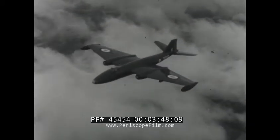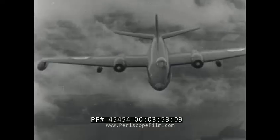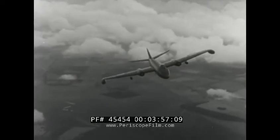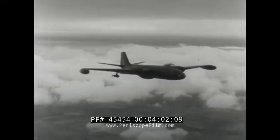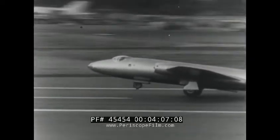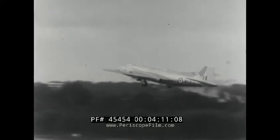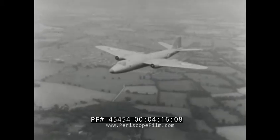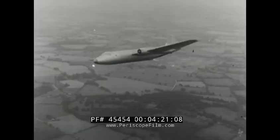English Electric Canberras can do a lot of jobs extremely well. Here's the B-8 with offset fighter-type canopy. Its various roles include night intrusion, high altitude bombing and target marking. A Canberra B-2 takes off with extra boost from a Napier Scorpion rocket engine. Apart from take-off boost, this liquid propellant engine also produces a very useful push of great importance at high altitude.